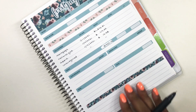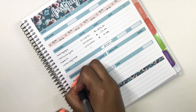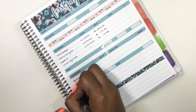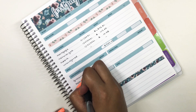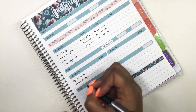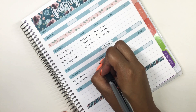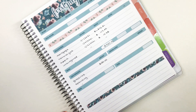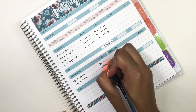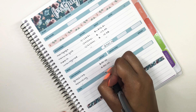Moving right along — cash envelopes next. I have four cash envelopes: groceries, gas, beauty, and spending. But for paycheck one, I actually only stuff two of them, and that is groceries and spending. For groceries, I am going to go ahead and budget $150.